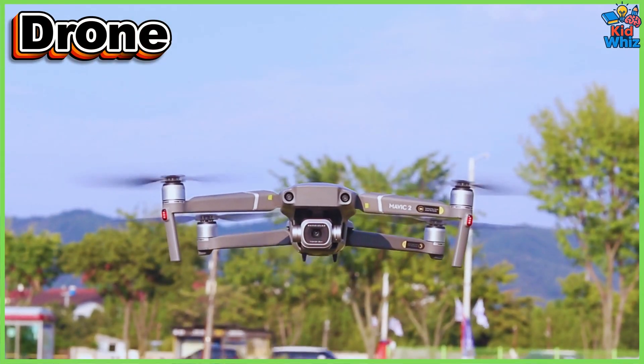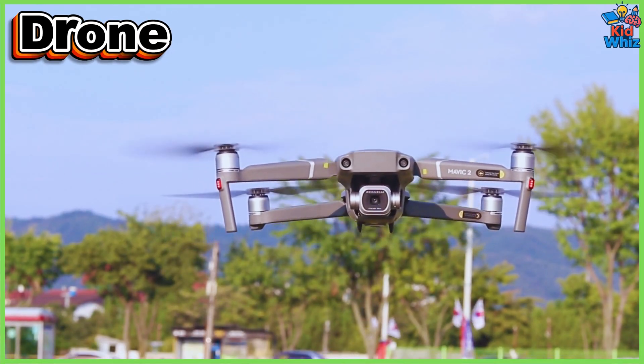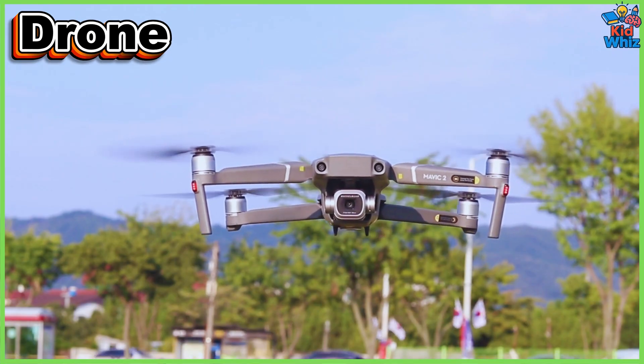This is a drone — compact and versatile, used in aerial filming, agriculture, mapping, exploration, and modern entertainment technology.